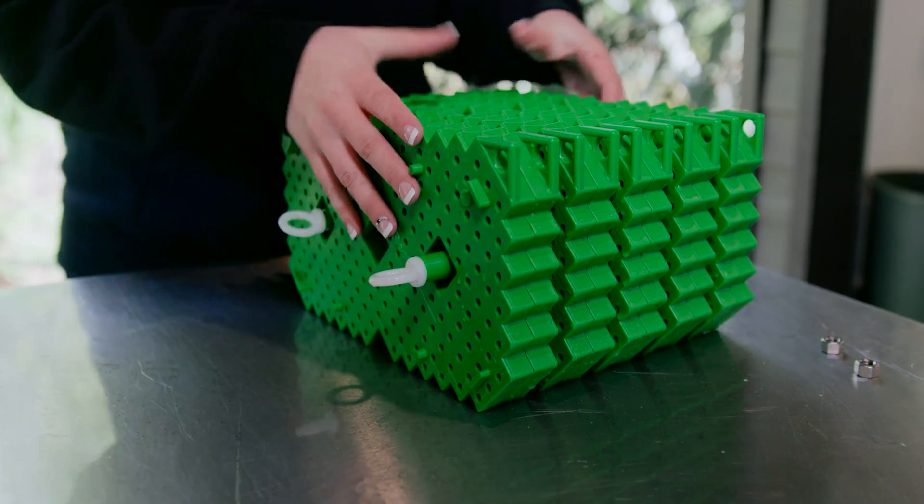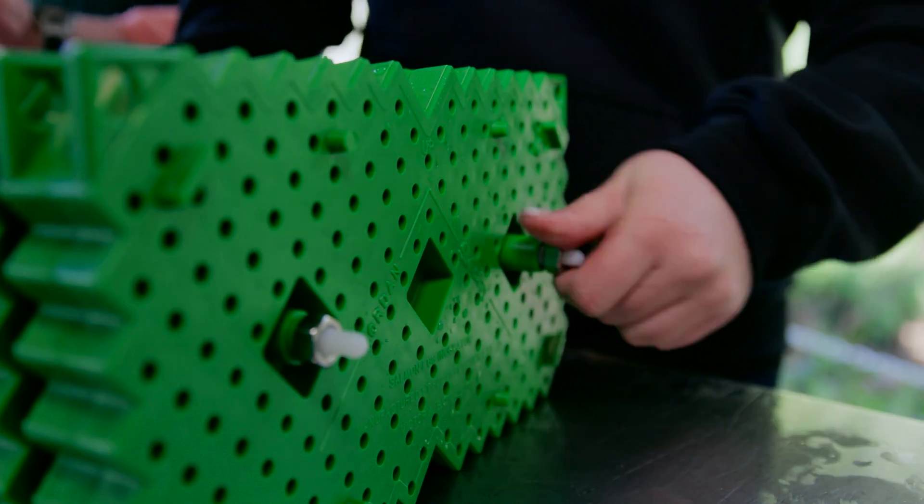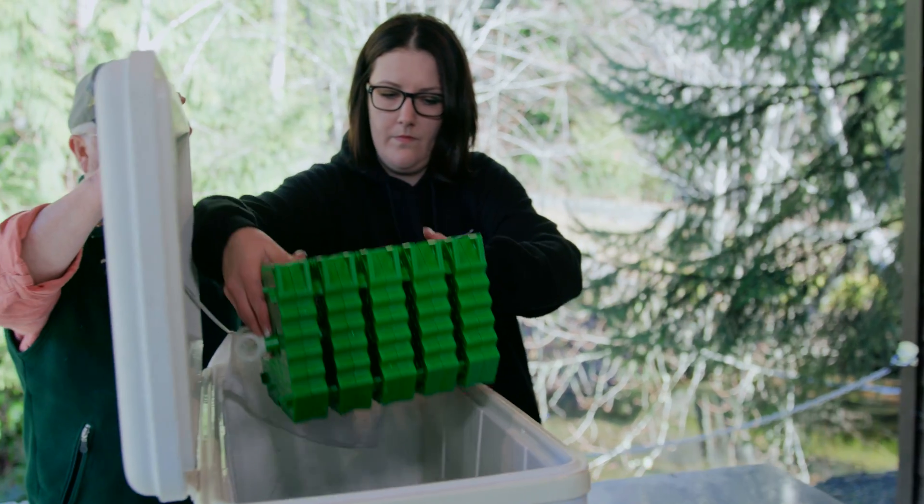Once the eyed eggs have been loaded into the cassettes and fastened together, the incubator is ready for transportation to a watershed.